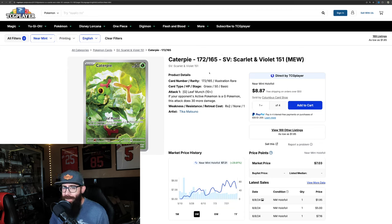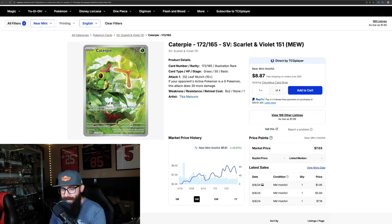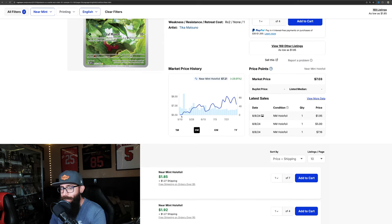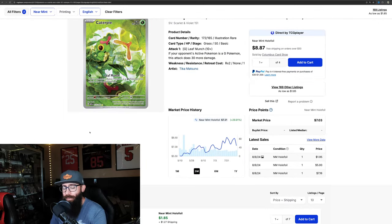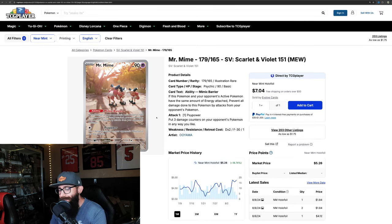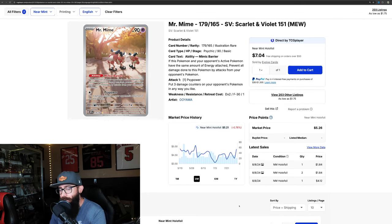This is the shocker for me — the Caterpie. Beautiful card, honestly underappreciated, and still so cheap. But it's up almost 30% on the three-month — about 7% on the one-month and about 30% on the three-month. It only goes from five dollars into the seven and eight dollar range, but still that's a big move. Caterpie is getting some love.